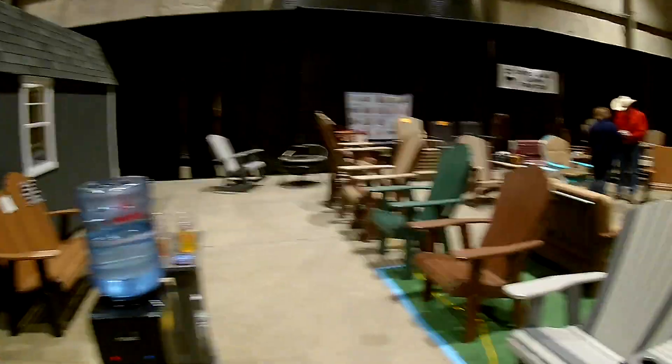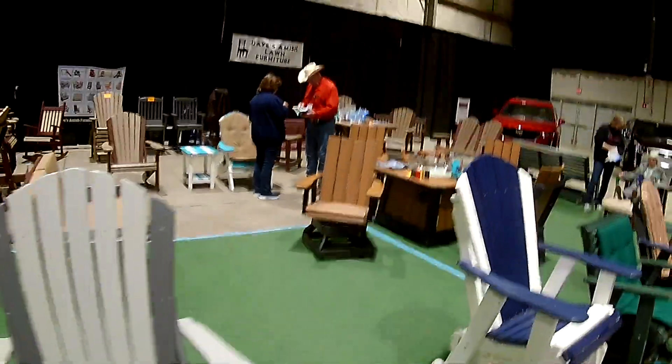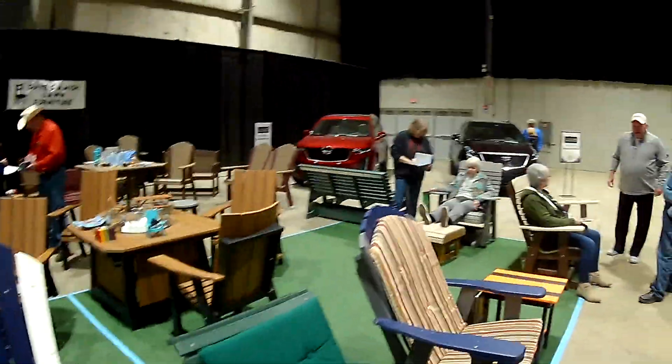They call this Amish-made furniture, I think. Pretty nice gliders. A couple of Cadillacs over there.